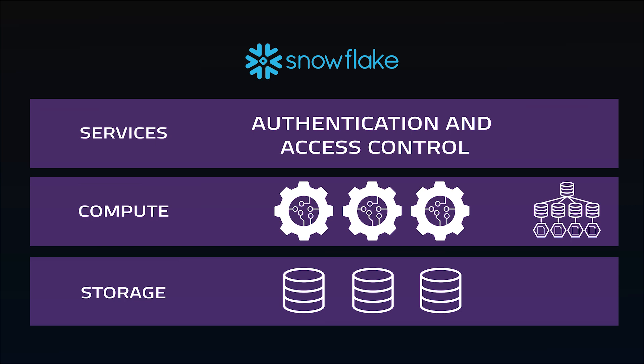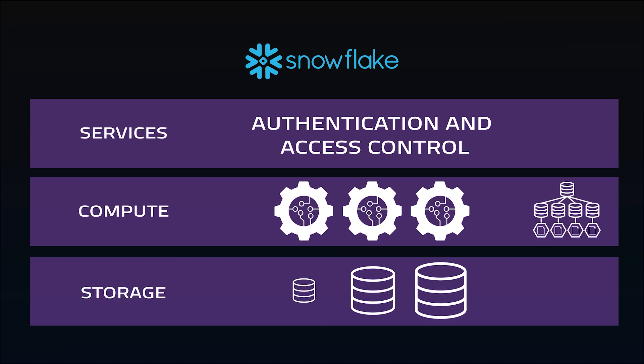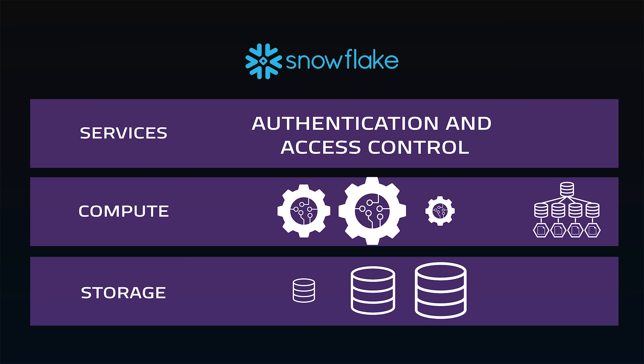The benefit is separating out the compute resources and the storage resources, allowing users to scale up and down either storage or compute resources depending on their needs. If you have intense bulk processing nightly, you can scale up for that and then scale down when it's no longer needed. If you have a need for cold data stores that you don't access very often, you can scale up your storage resources while keeping your compute resources low. This is done with auto-scaling, which will automatically start and stop clusters to maximize flexibility and minimize administration.